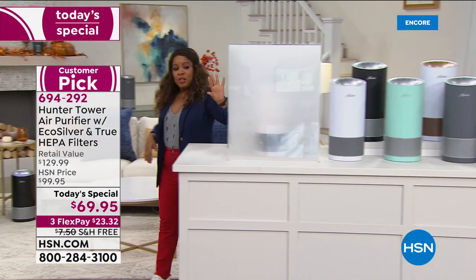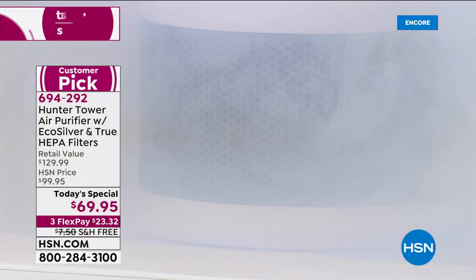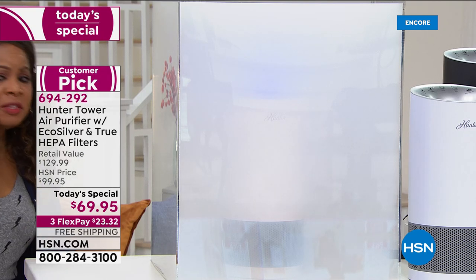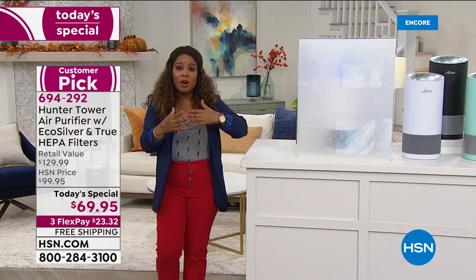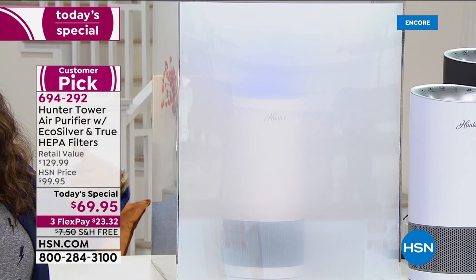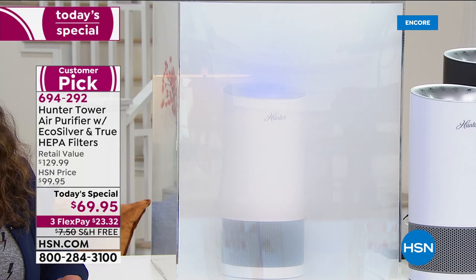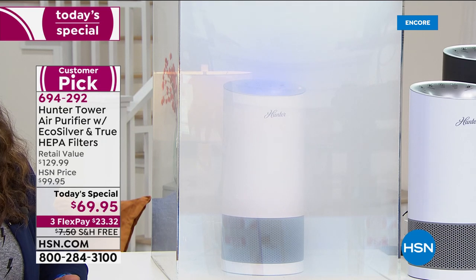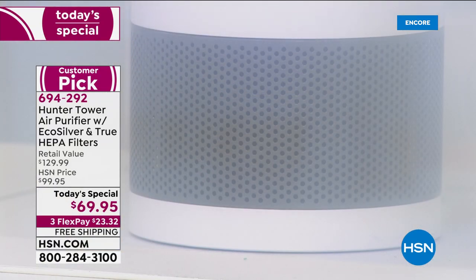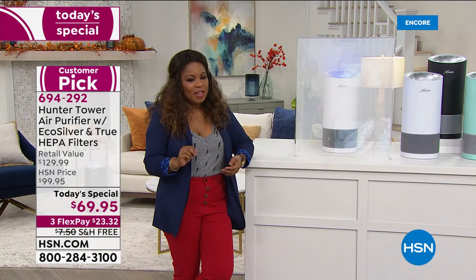Just imagine if your home were filled with smoke — maybe someone popped popcorn, and not only is there smoke in the house but the odor lingers. Look at how quickly, with the flip of a switch, this air purifier goes to work very quietly, cleaning and purifying the air. We've trusted Hunter since 1886. We're able to bring this back for one day only. It's the best investment at $23.32. The Aqua is the number one bestselling choice, so if you want it, get on the phone lines.